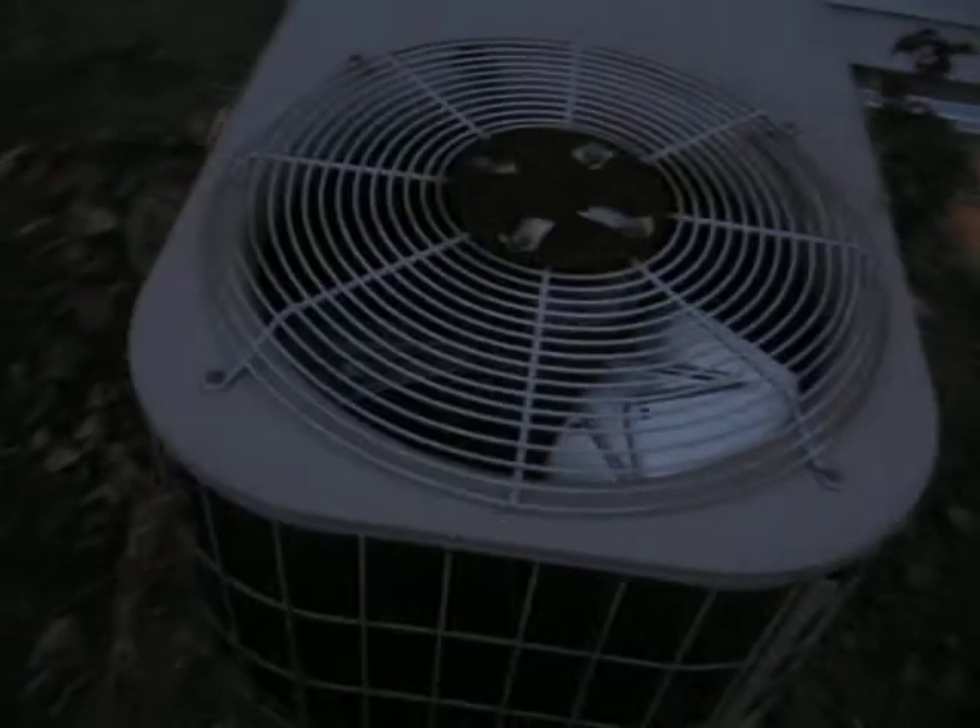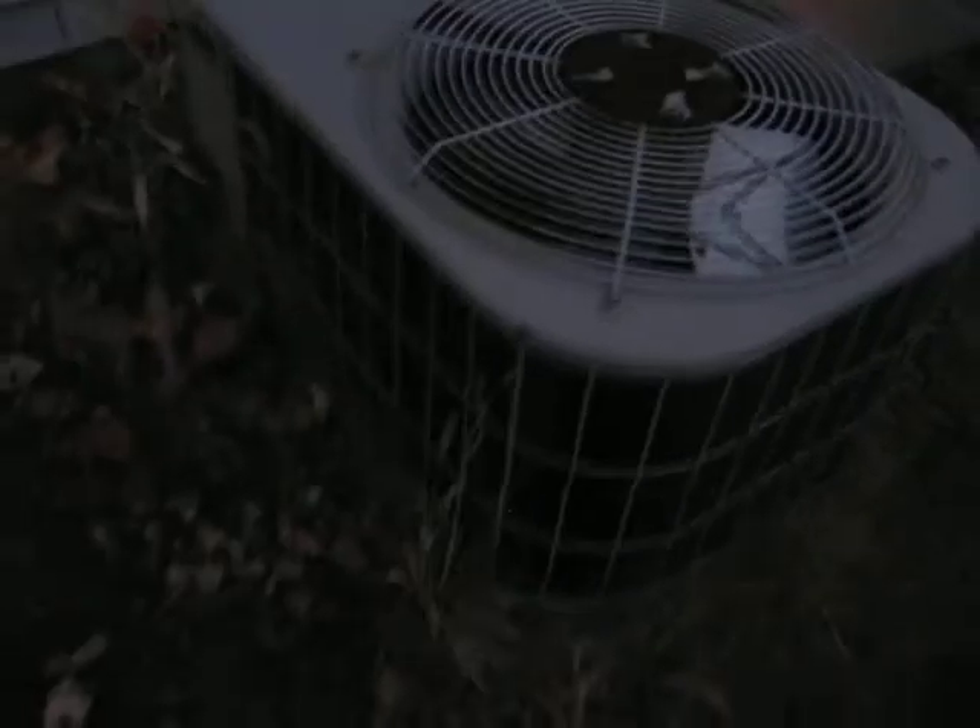This is a three-ton York at my aunt and uncle's house. My aunt and uncle have a roughly 2,000 square foot, two-story. So this air conditioner is perfectly sized for the home.